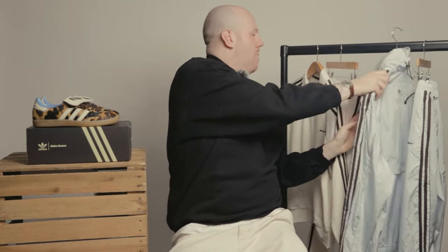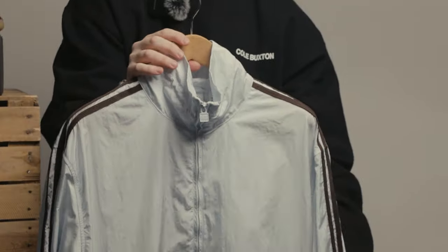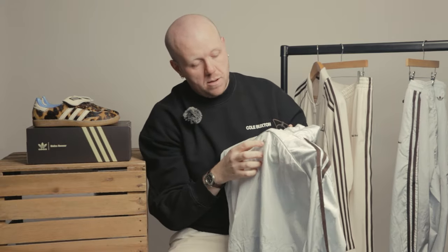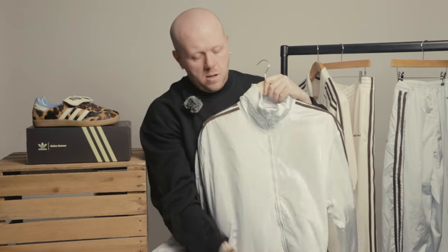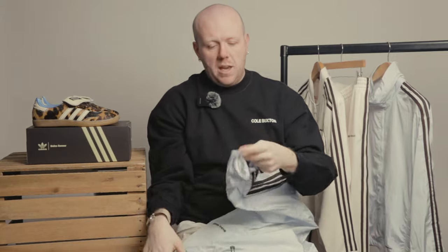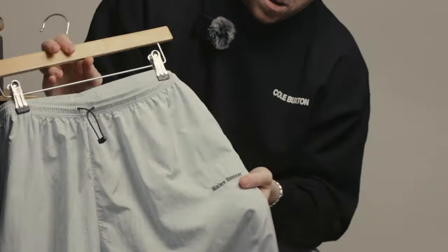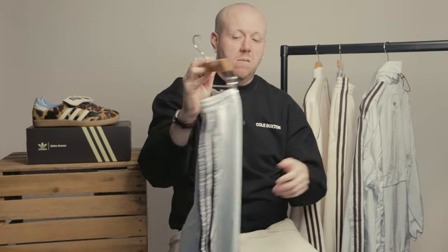The second track set leans a little more into that 90s aesthetic, a bit more of a casual vibe. Crochet three stripe on the sleeve, reflective piping, Adidas on the back, Wales Bonner on the base, two-way zip, and nice toggle details which run through onto the track suit bottoms. The bottoms have the ability to cinch in at the bottom, which changes the silhouette a little. Lightweight fabric, great for rainier days, and again can be worn separately or together — whatever suits you.